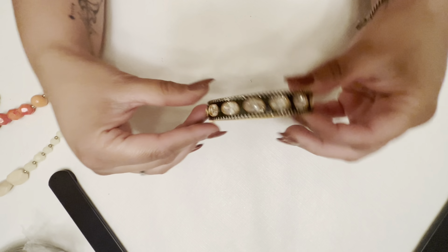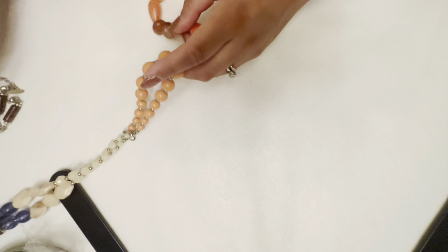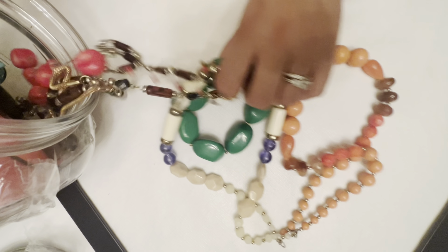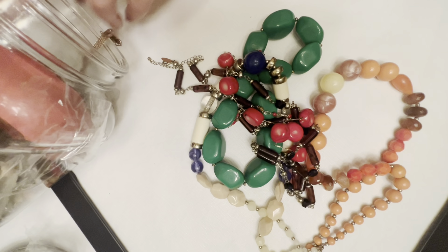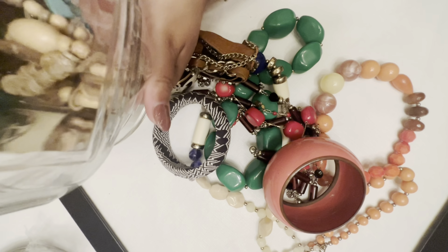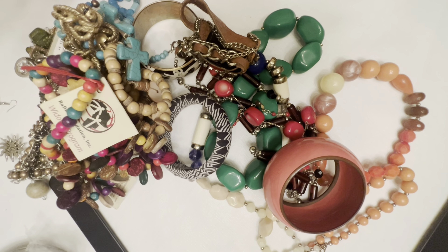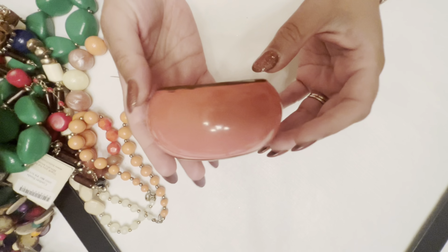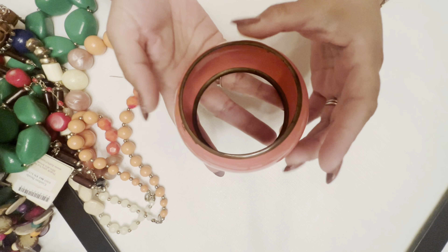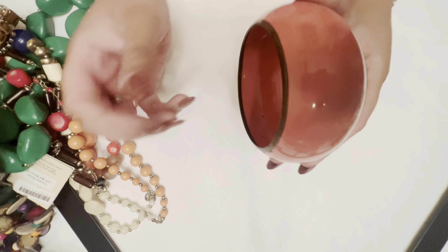Wow - this is a pretty bangle. The clasp isn't very strong - I'm a little concerned about that, because this is really beautiful. I would wear this, but somehow the opening needs to be enforced - look how it just comes right out. Pretty though.